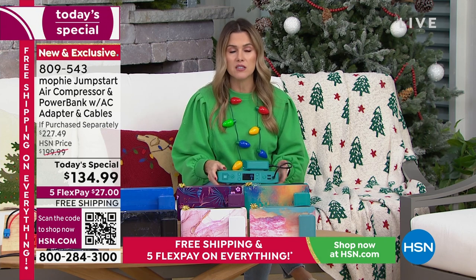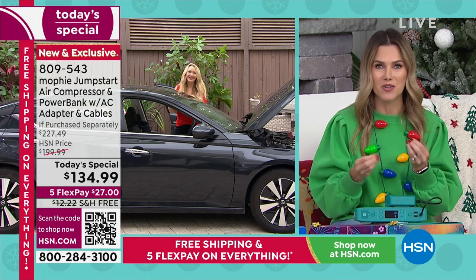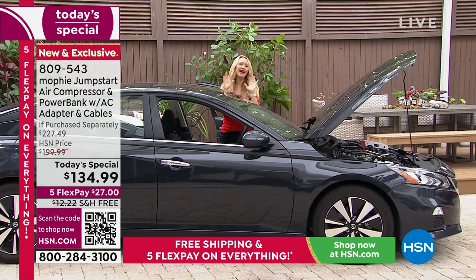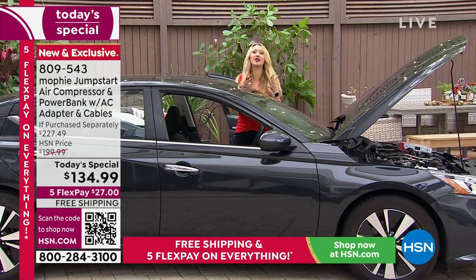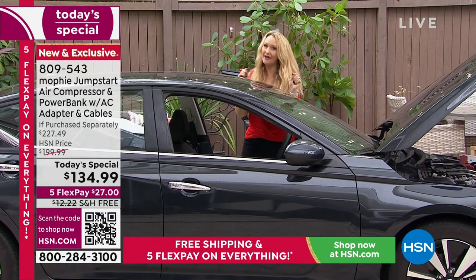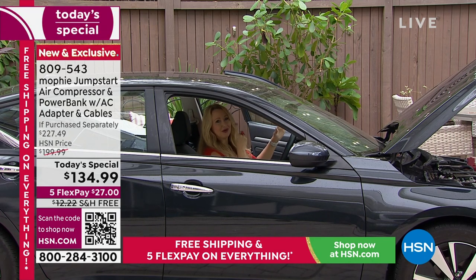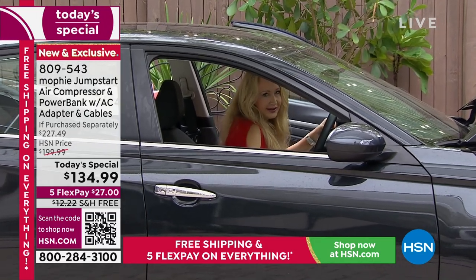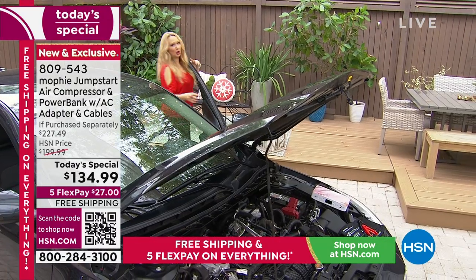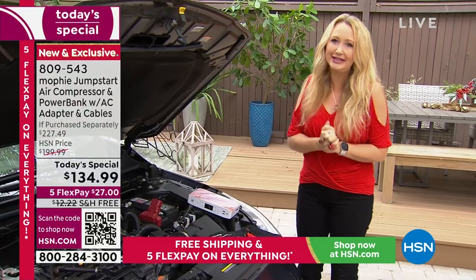Let's prove it can jumpstart a dead battery — because for a lot of people it's not a matter of if, it's a matter of when. I opened the door — no lights, no sound. I tap the pedal — nothing. That's when panic mode starts to set in. What am I going to do? How am I going to get out of here? Did I re-up my roadside assistance? How many hours before they can come help?